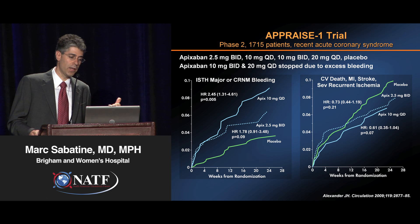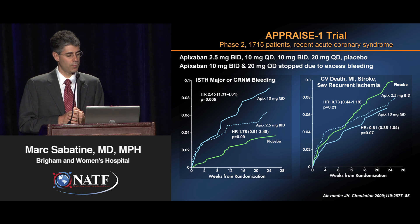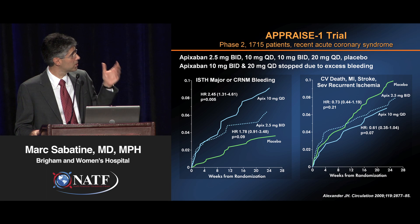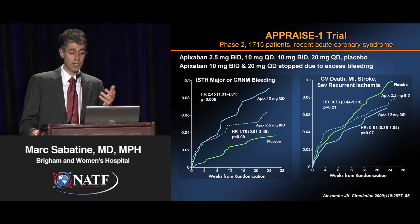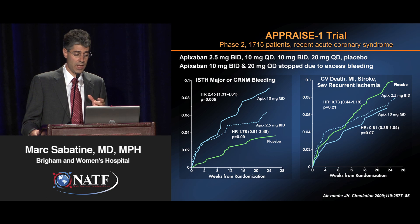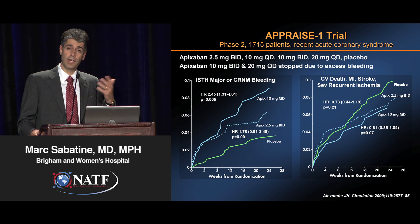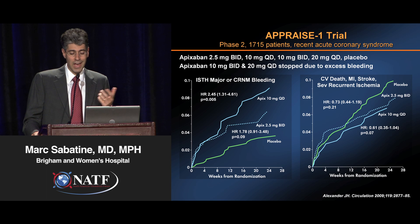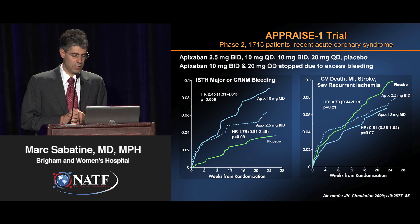While that work was going on, there was similar phase 2 work happening for apixaban, another oral factor Xa inhibitor. These are the results of the APPRAISE-1 trial. They studied a range of doses from 2.5 mg twice a day up to 20 mg a day. The higher doses were actually stopped due to excess bleeding. You can see for the doses that continued: as you increase the dose, there's an increased risk of bleeding, and for ischemic events there really wasn't a clear signal — no clear benefit emerged.